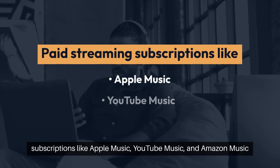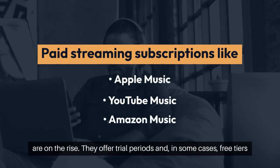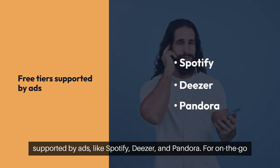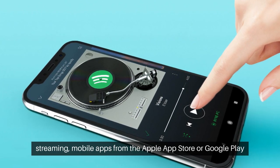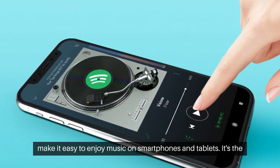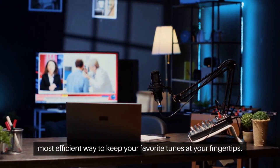Paid streaming subscriptions like Apple Music, YouTube Music, and Amazon Music are on the rise. They offer trial periods and, in some cases, free tiers supported by ads like Spotify, Deezer, and Pandora. For on-the-go streaming, mobile apps from the Apple App Store or Google Play make it easy to enjoy music on smartphones and tablets — the most efficient way to keep your favorite tunes at your fingertips.